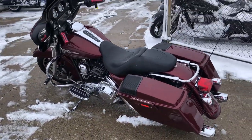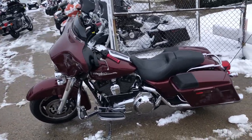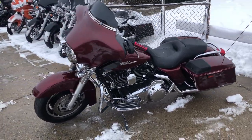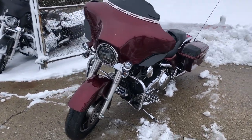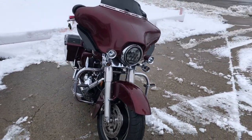This one is clean with the speakers in the saddlebags, upgraded floorboards, upgraded lower controls, Sony Bluetooth stereo, and the dual Vance & Hines exhaust that sounds great. This one runs strong, everything works, needs nothing.